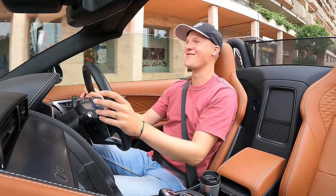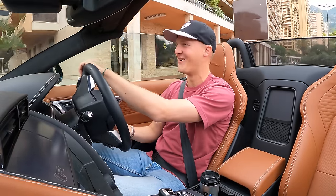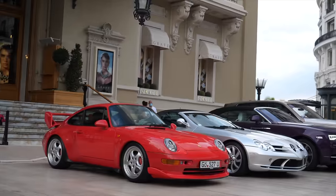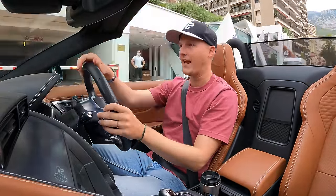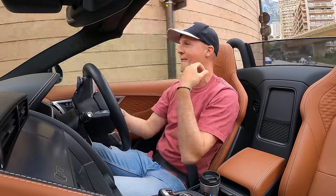Hello one and all, welcome to Seeing Through Glass. This is it, we've made it — welcome back to Monaco. I don't know why I like this place so much, I can never really explain it, but I've had some amazing times here over the years and been able to make some amazing content. An 812 Superfast in a crazy color — it just feels exciting to be here once again.